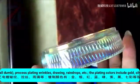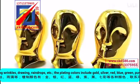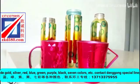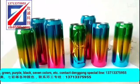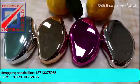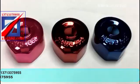The plating colors are gold, silver, red, blue, green, purple, black, and so on. We provide equipment, materials, processing, and project supporting system services. Contact: 13713375955.